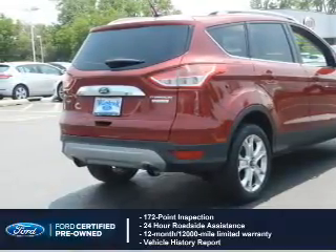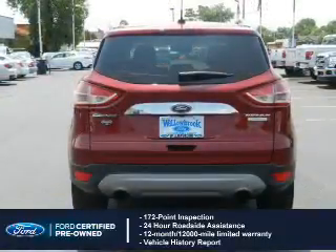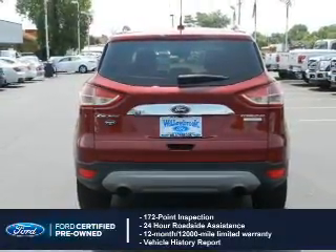Also included: a 12-month, 12,000-mile comprehensive limited warranty, plus 7-year, 100,000-mile powertrain limited warranty coverage.